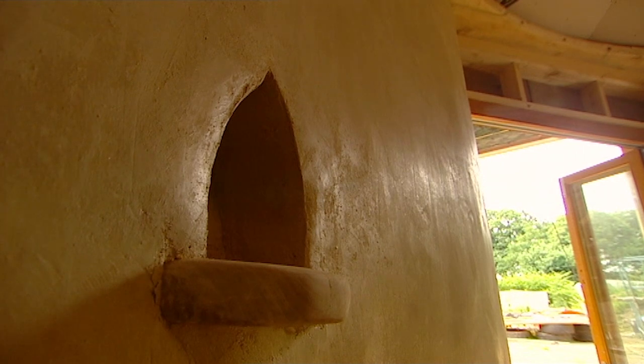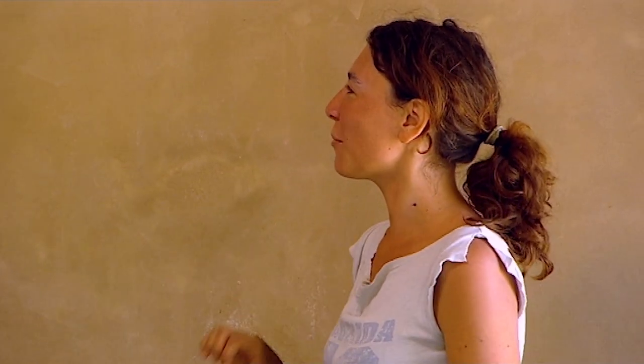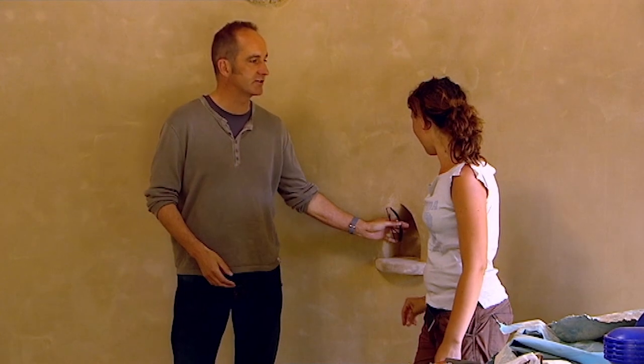In South America these are called nichos, and over here they're called niches. People put their religious little figures in there — it's part of placing the building. I'm not South American, neither are you. What are they doing here? I don't understand them.